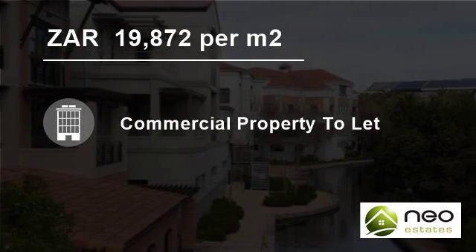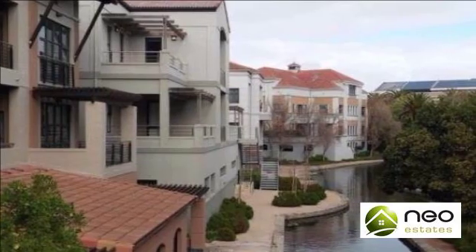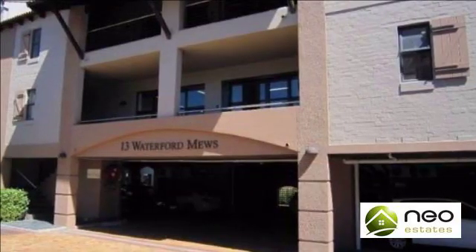Welcome to this 147-square-meter commercial property for rent in Century City, Milneton, Western Cape, South Africa, for R19,872 per square meter.